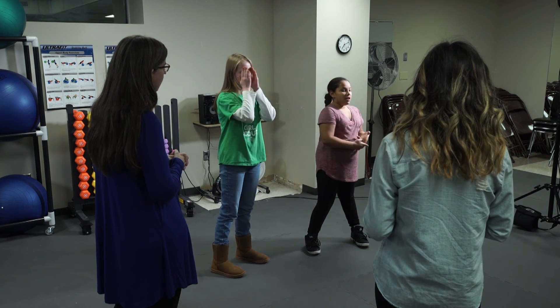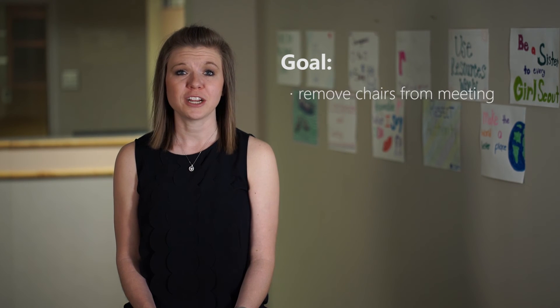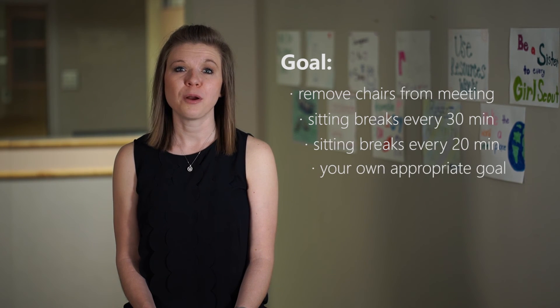Like we did last week, let's work through setting a goal for your next troop meeting, this time focusing on reducing the sitting time. Start by thinking about your typical troop practices and where there is room for improvement. When you set your goal, you could choose to remove chairs from the meeting, take sitting breaks every 30 minutes, take sitting breaks every 20 minutes, or you can decide on an appropriate goal to work toward. Think of the suggestions offered throughout this video and write down how you plan to meet your goal during the next meeting. Troop leaders are oftentimes surprised at how easy it is to get the girls out of their seats. Give it a try at your next meeting and see how it goes.